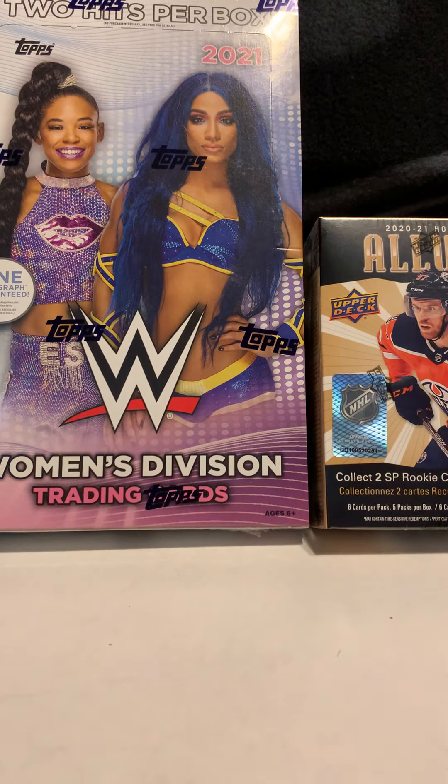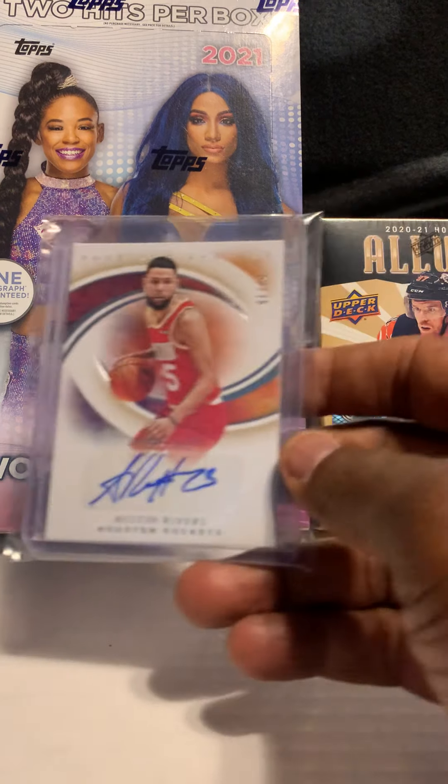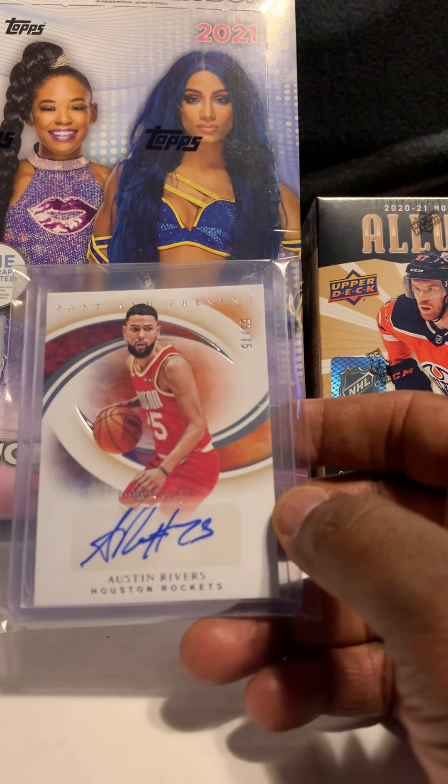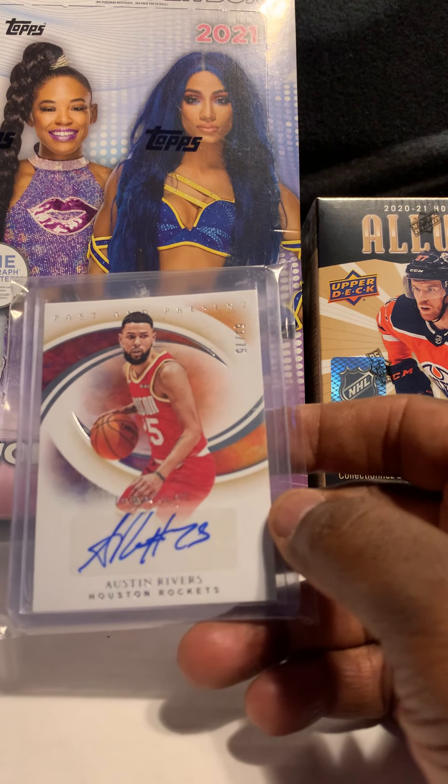I wish the Lakers would have kept both those guys — I'm a Lakers fan — but they got rid of them and Brandon Ingram, and I just think a lot of the trades they made they probably should have never done.